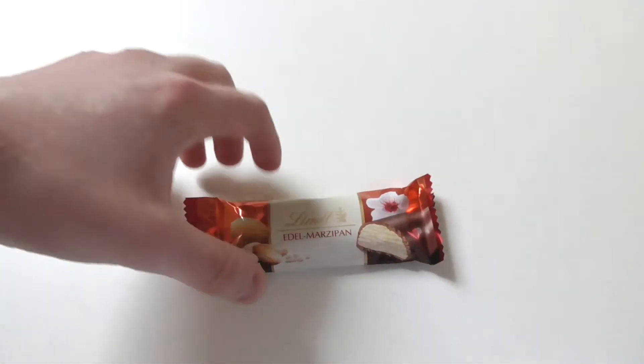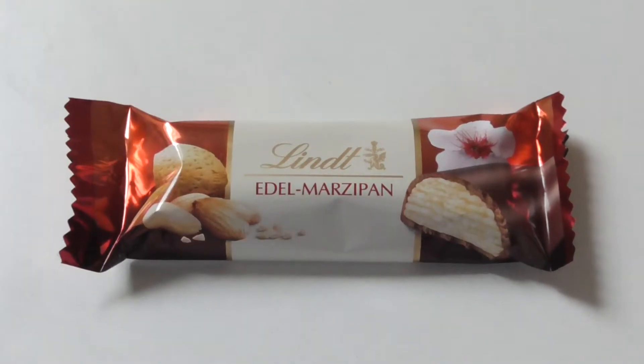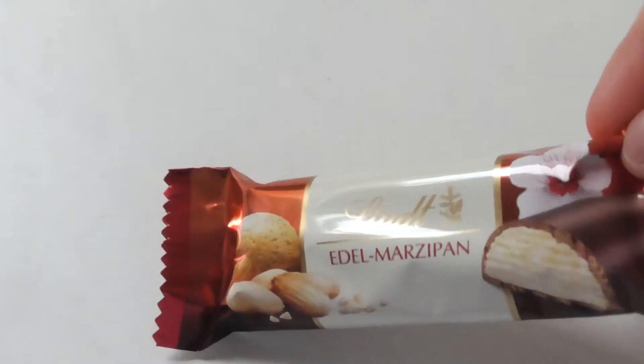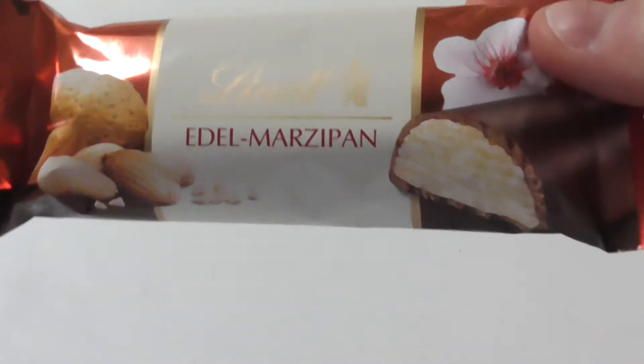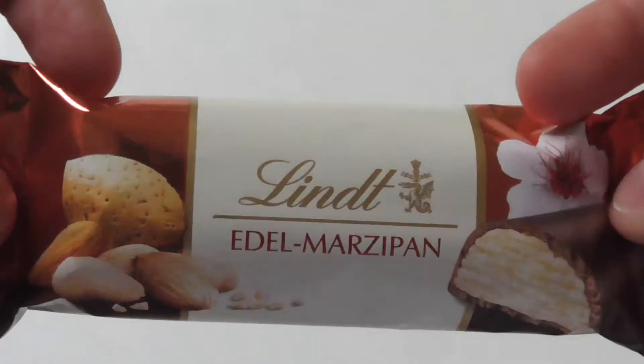So today's last product — well, you don't have to call it the last product you'll see today, but for me I'm doing my sixth video today and this is my last video of the day.